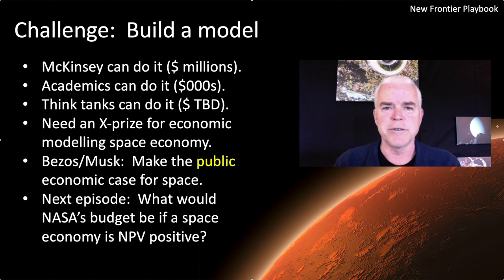You can hire high-priced consultants like the McKinsey folks — they can do it for several millions. Academics can probably do it a lot cheaper. Think tanks can do it. But essentially what you need are people like Jeff Bezos and Elon Musk to start thinking about articulating and pushing a public economic case for a future in space, rather than just private ambitions and private visions — no matter how worthy those are. We probably need an XPRIZE to go out and create a model. That's the topic for today.